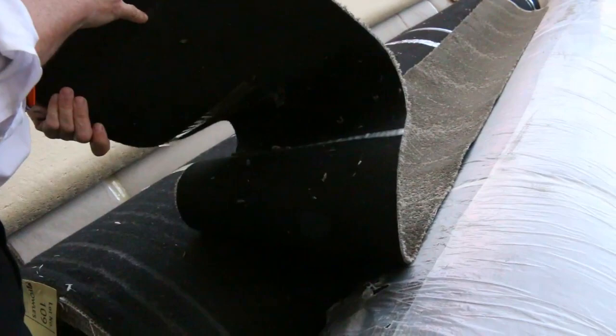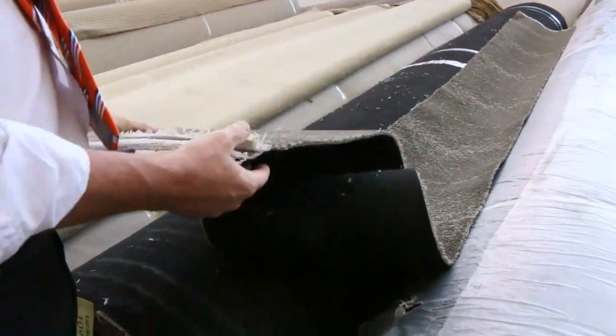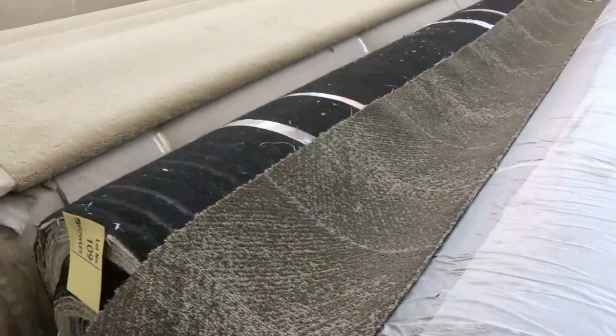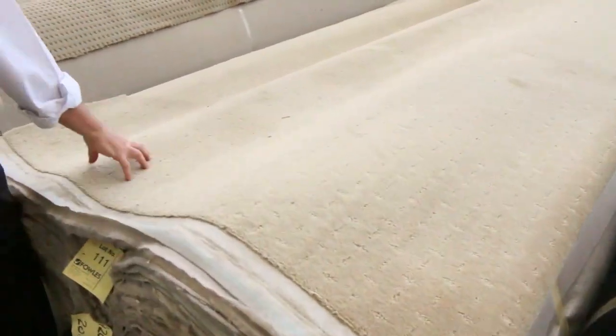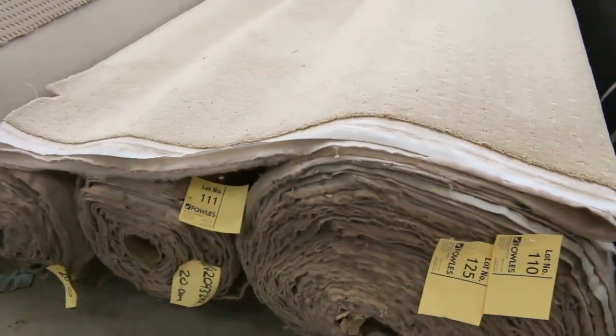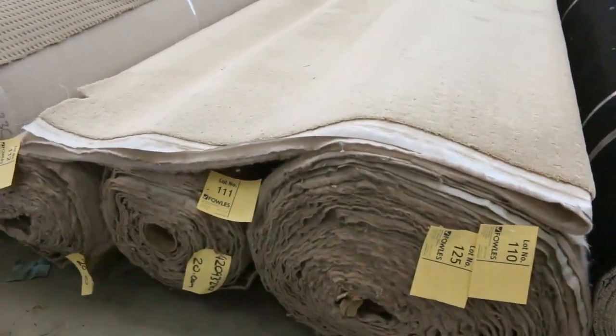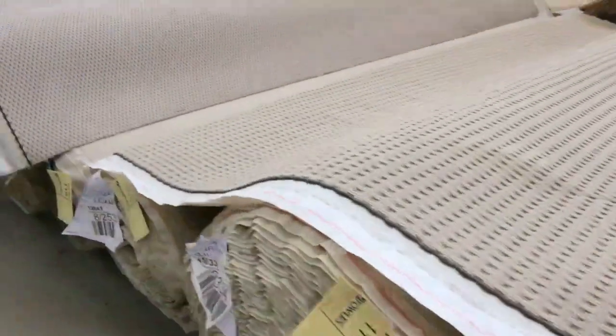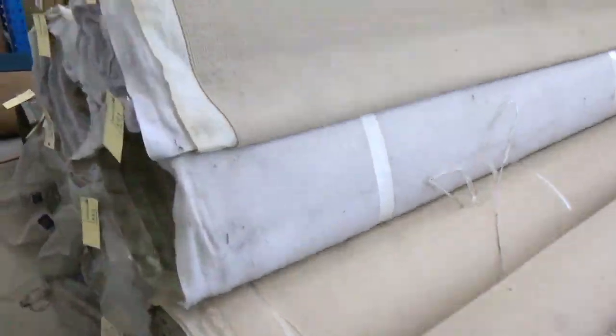Nice serviceable colour — it's got a felt back which is great for direct sticking. You put that down and you'd never wear it out. Again starting at $25. There's a nice bit of pattern carpet too — good roll sizes, looks like lot numbers 110, 111, and 112. Again starting at $25. And more loop pile through here — plenty of that to go around in various roll sizes: anywhere from 10, 20, 30, 40-metre rolls, all out the door at $25.